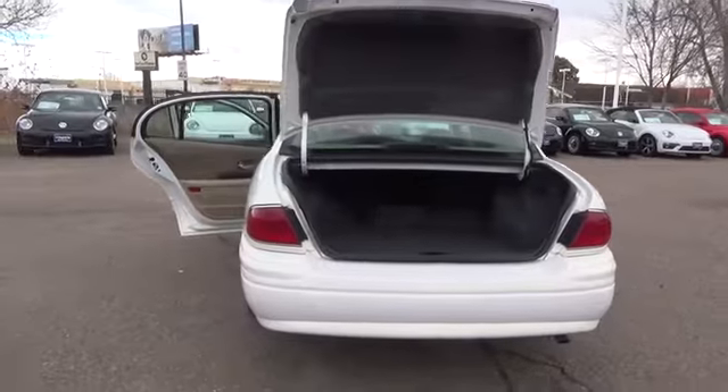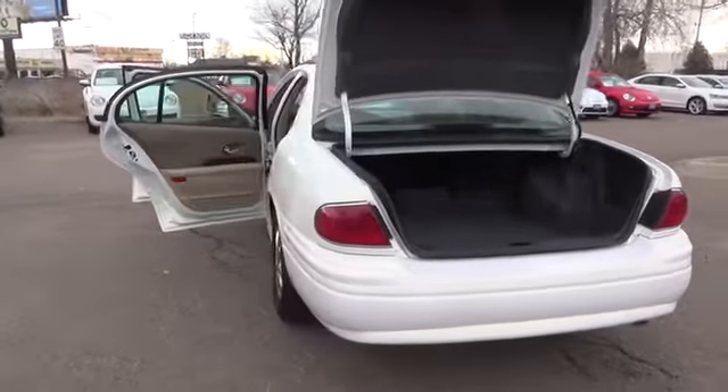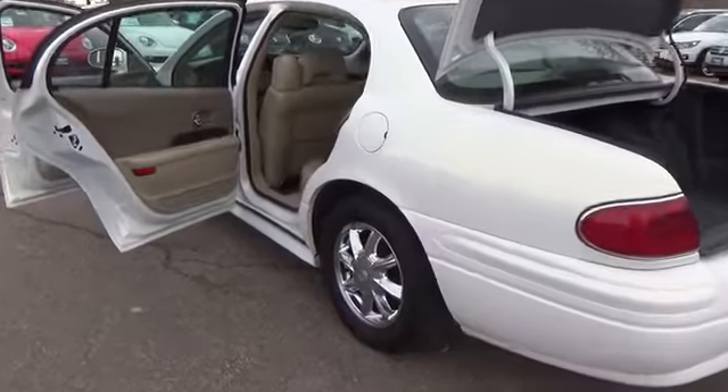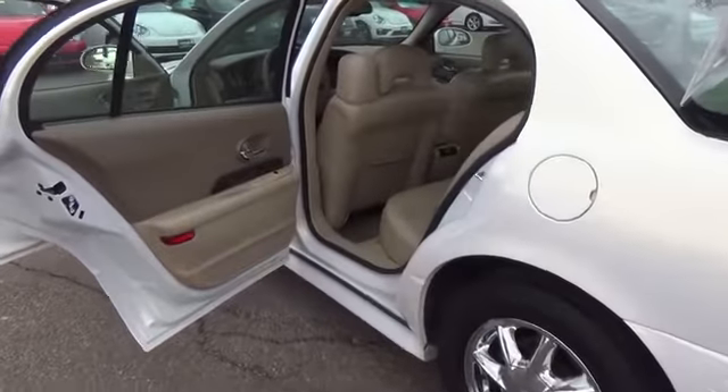A 3.8 liter, 205 horsepower V6 engine and four-speed automatic transmission power this LeSabre, and torque peaks at lower RPM this year for more get up and go.